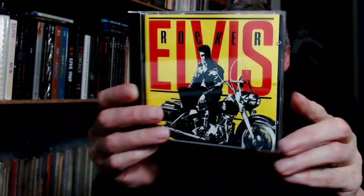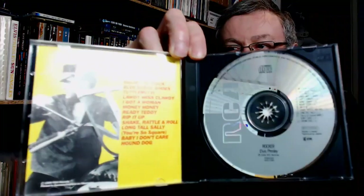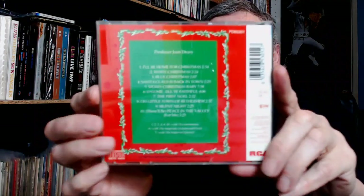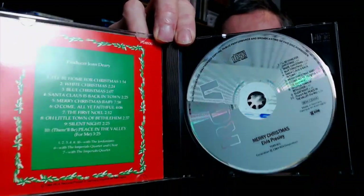So there were two final releases in 1984. The first one being Rocker. And the last one — you would think that Elvis's first Christmas album would be the first Christmas release, but they came up with this: Merry Christmas. Nice cover. And this is a selection from the two Christmas albums. So those are all the UK CDs released in 1984.